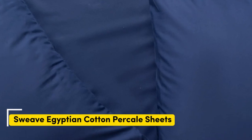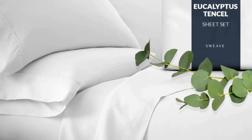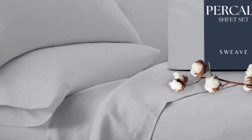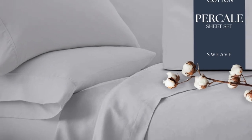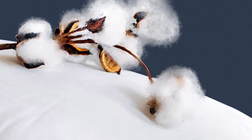This sheet set from Sweeve offers the same durability as our top performers at a fraction of the price. In our lab tests, the cotton fabric barely pilled after our machine-rubbed swatches together 1,000 times, and it also earned high scores in fabric strength. Our testers appreciated the double elastic on the fitted sheet, making bed-making simple and easy.